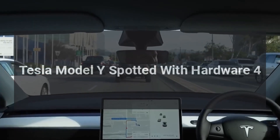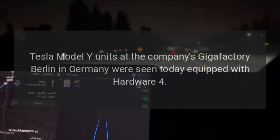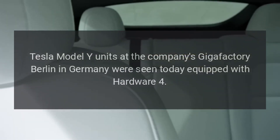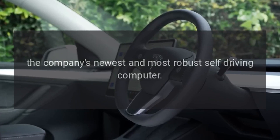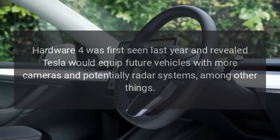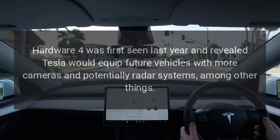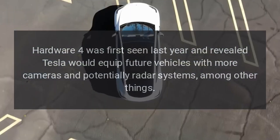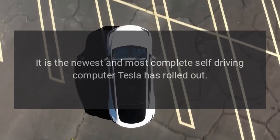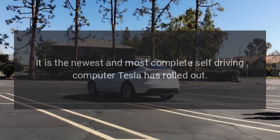Tesla Model Y units at the company's Gigafactory Berlin in Germany were spotted today equipped with Hardware 4, the company's newest and most robust self-driving computer. Hardware 4 was first seen last year and revealed Tesla would equip future vehicles with more cameras and potentially radar systems. It is the newest and most complete self-driving computer Tesla has rolled out.